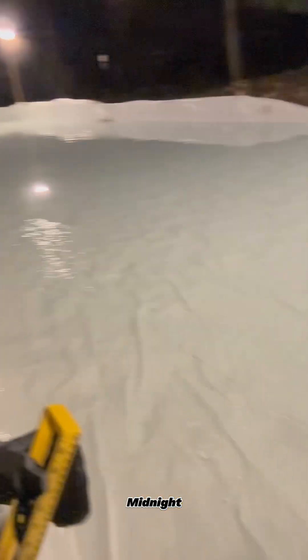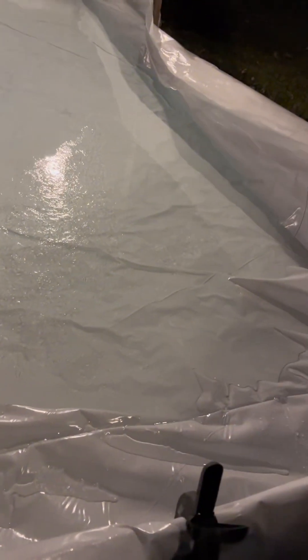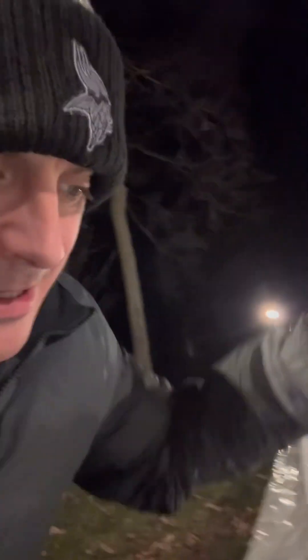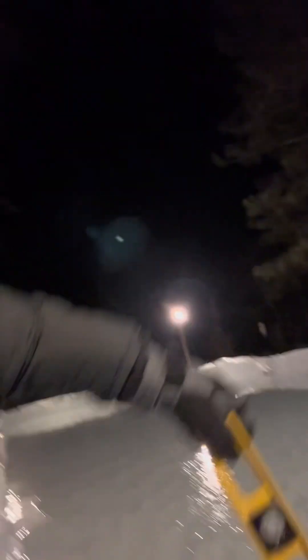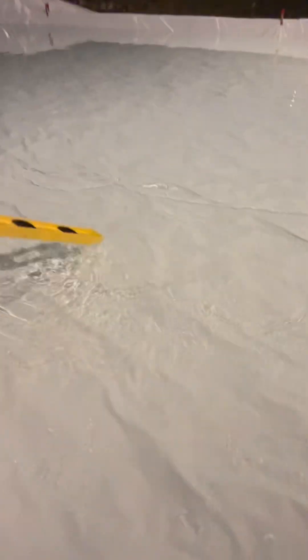It is midnight. We've been flooding for about six hours. Just coming up to the corner there — we're like two and a half inches just to there, getting a little bit of ice going on. We've probably got another handful of hours left, so we'll have to come back out and check in a little bit.